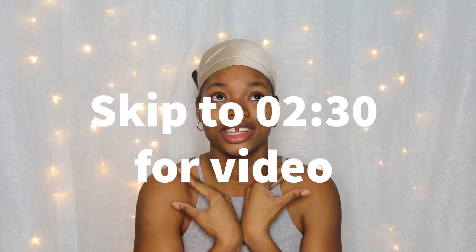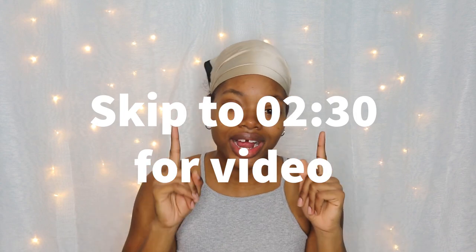Hi guys and welcome back to my channel. My name is Nefania Sterling for those of you who may not know me. As you've seen from the title, I'm going to be talking about my nursing school and clinical bag. Before we get into the video, I would really appreciate it if you guys would subscribe and like this video so I know that you enjoy content like this and I'll have the motivation to keep posting, especially during school.